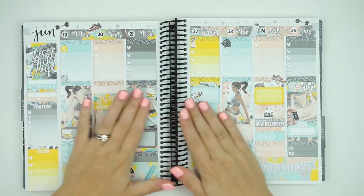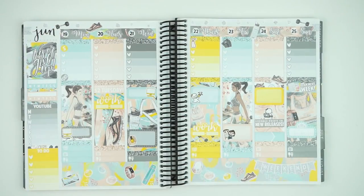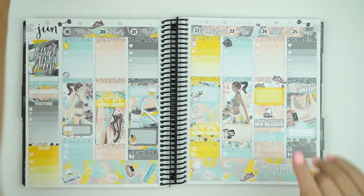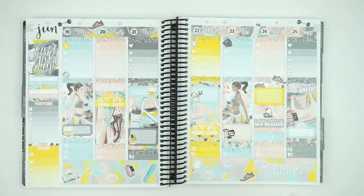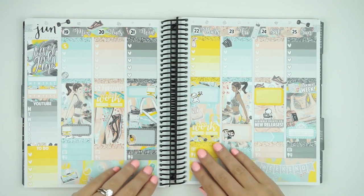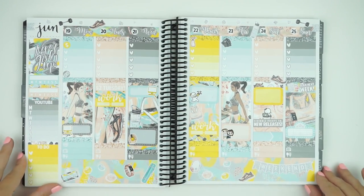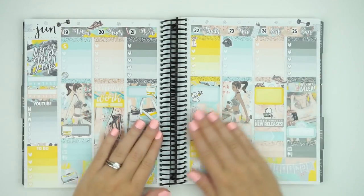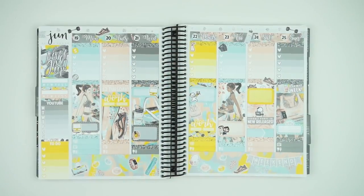That is everything. I hope you guys like this spread - I really like the way it turned out even though this was a really boring week. I think it's really cute and I'm going to go ahead and film my rewind spread, which will be packed full of a lot more things, and that will probably be out tomorrow.